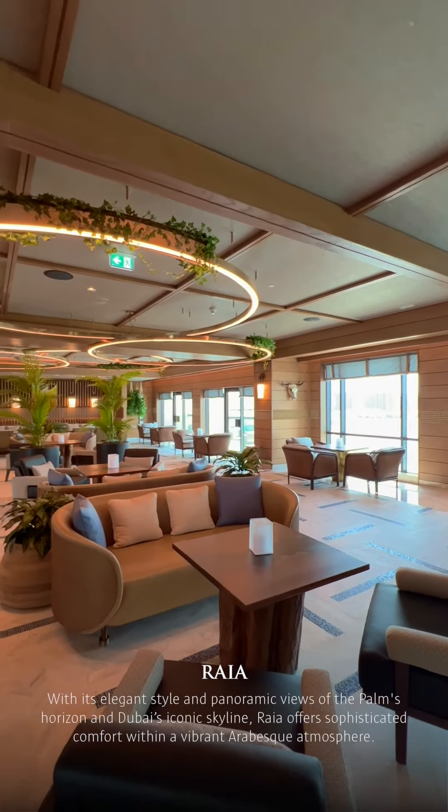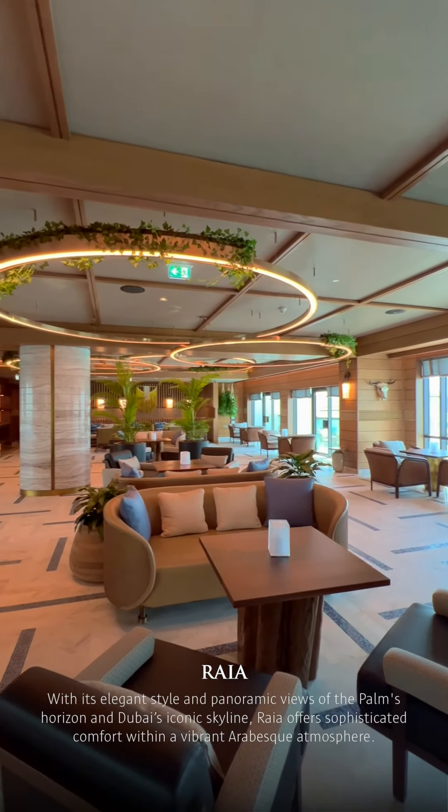We are here at Raya, our rooftop bar and lounge, which offers contemporary Arabic cuisine.